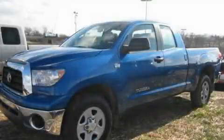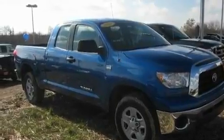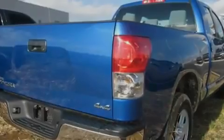This is a certified pre-owned 2008 Toyota Tundra. It has the power to move what you need and the look too. It has a 4.7 liter 8-cylinder engine, an automatic transmission, and 4-wheel drive.